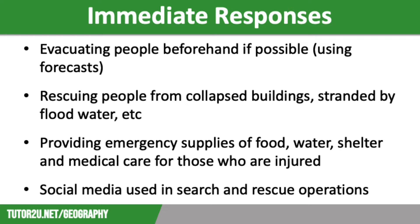In addition, immediate responses include medical care for the sick and injured — this might be in the form of checking people for broken bones or administering painkillers or antibiotics. Furthermore, they include providing temporary shelter for those who have lost their homes, usually in the form of large community buildings. Finally, providing food and clean bottled water is an important part of the immediate response effort, as food and water supplies are often destroyed in a tropical storm.